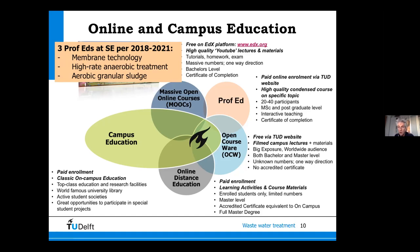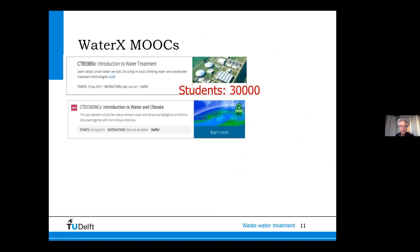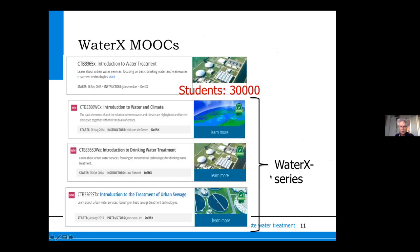Our group is currently developing three professional education courses: two are already online — one on membrane technology and one on aerobic granular sludge technology. A third, which I'm responsible for on high-rate anaerobic treatment, I hope to finish next year. The number 30,000 students is already old — I believe we've now passed 100,000 students following our MOOCs. The internet is liberalizing knowledge in a meaningful way.